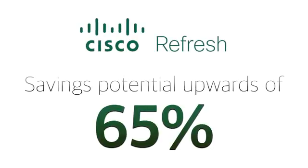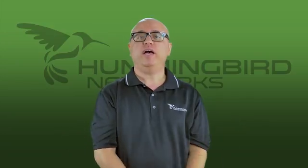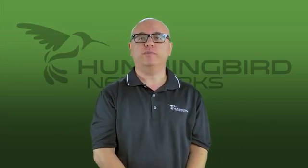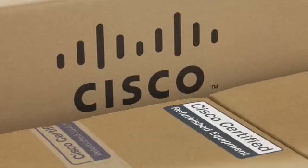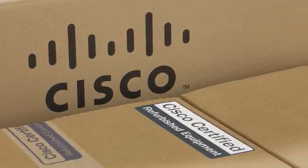The savings potential with the Cisco Refresh program can be upwards of 65%. Cisco Refresh is a great value and should be your first choice when shopping for your next piece of equipment. Cisco Refresh products offer an easy and risk-free way of implementing the number one brand of networking equipment in your network.